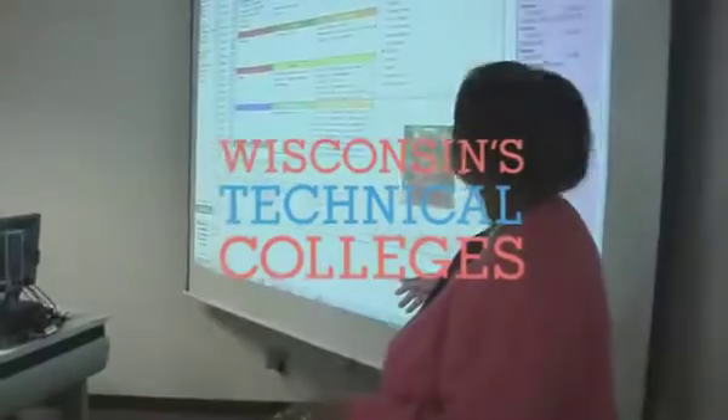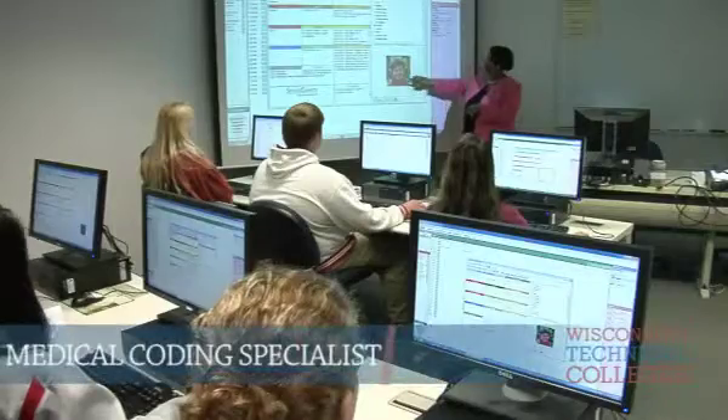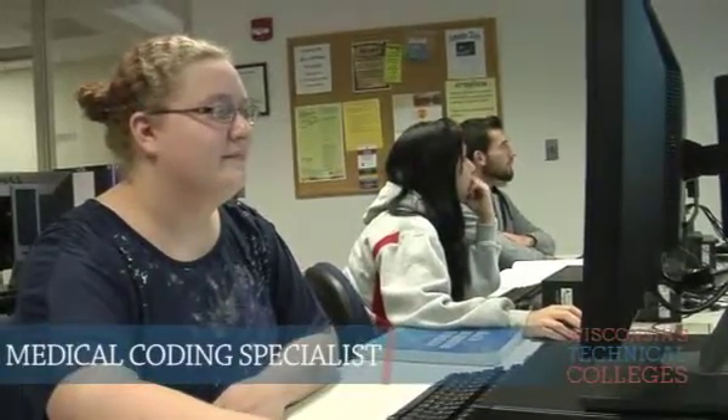It's kind of critical for you to pay attention to what's documented in your medical record. Health care is a great field to get into, and health information technology is a really important part of any health care organization.